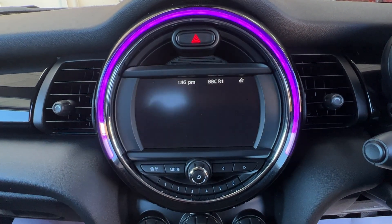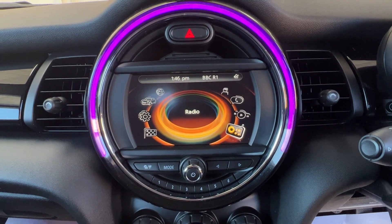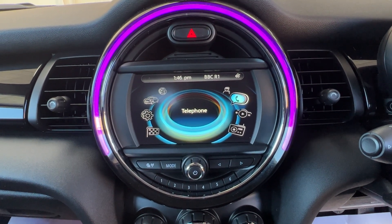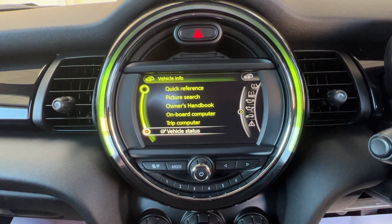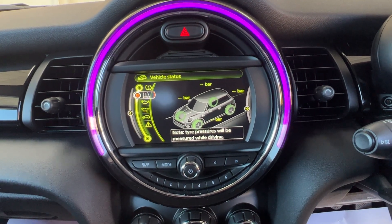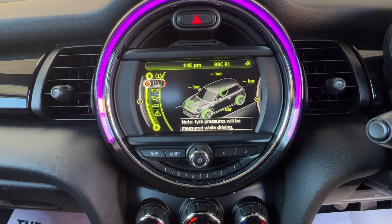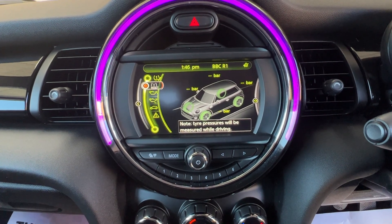Then we'll go back to the home screen. You can choose your favourite radio stations — there's FM, AM and DAB — and Bluetooth for your telephone. But the bit I like best is the vehicle information section. If you look at vehicle status and click on there, we've got a tyre pressure monitoring system. We can see at the moment that all four wheels are in green, which is exactly what we want. If you were to lose air out of one of the tyres, you'd get a warning on the dashboard and this screen will show you exactly which wheel needs attention.